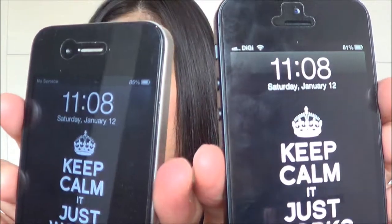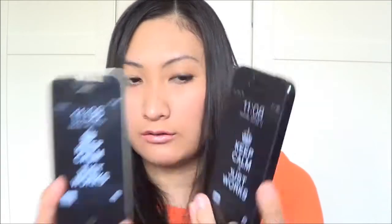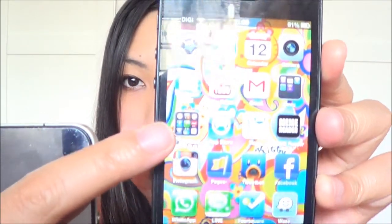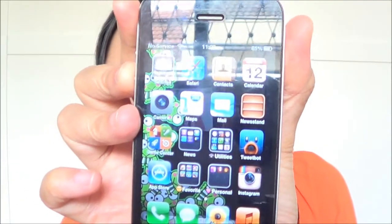I'm going to show you the screen comparison. The iPhone 5 screen is obviously much bigger than my iPhone 4. The iPhone 5 has five rows of applications, whereas the iPhone 4 you can only see four rows.